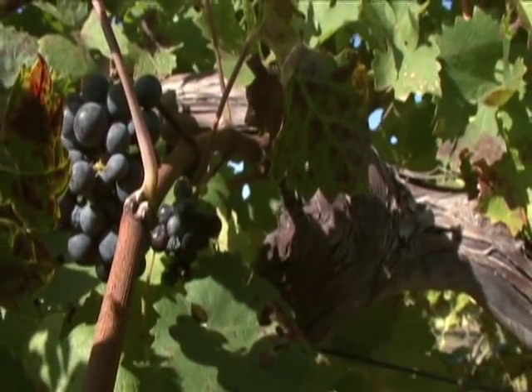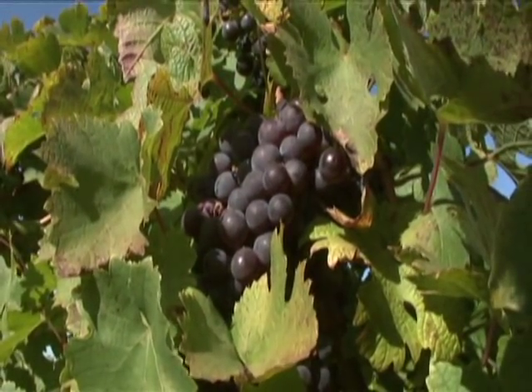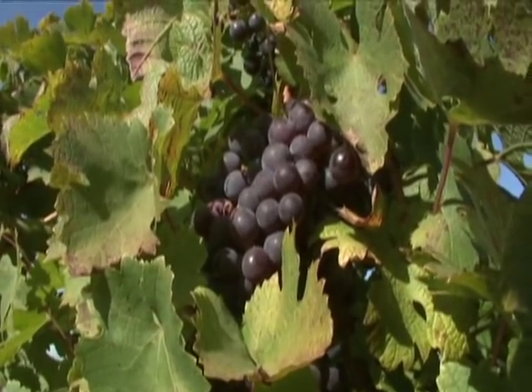In the last 10 years or so, there's been a real increase in the number of wine grapes grown in Oklahoma. We've done a lot of different testing of different grapes — American grapes, hybrid grapes, and European or Vitis vinifera types that most people are more familiar with.